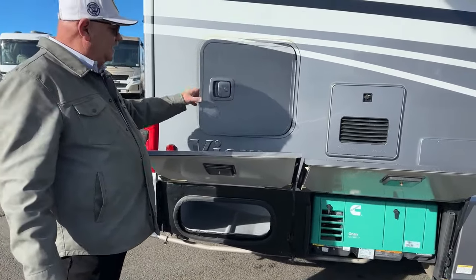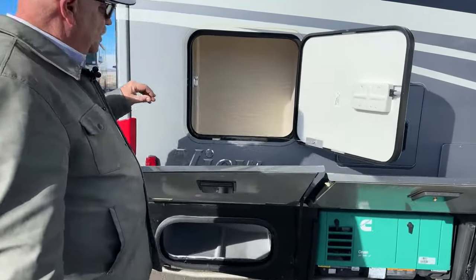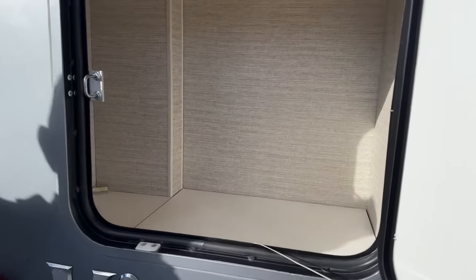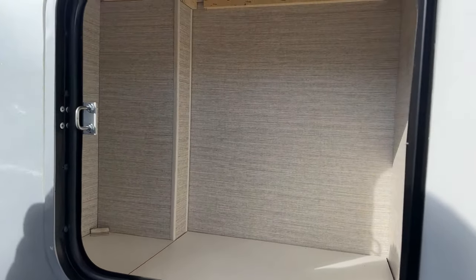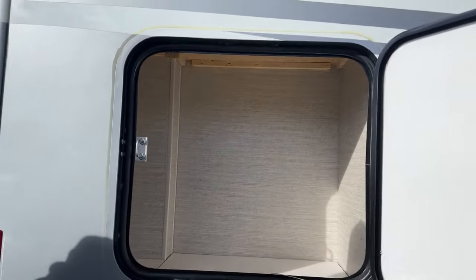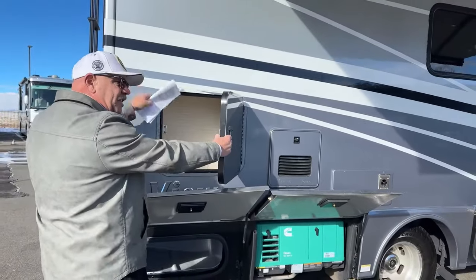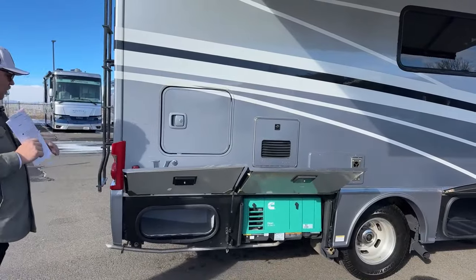One of the things that's a little different here on the 24D is this storage compartment. Because of the configuration of the bathroom in the back, there's a closet up above it, and there's even a hatch on the ceiling from the closet so you can get down into this compartment from the inside. There may be things you want to store out here securely with the lock, but still access from the inside — you can do this on the 24D.